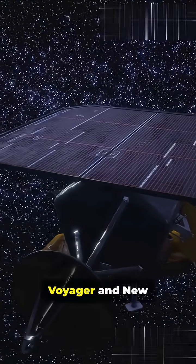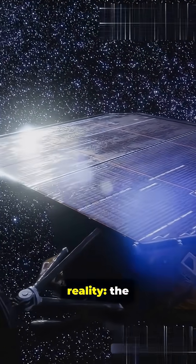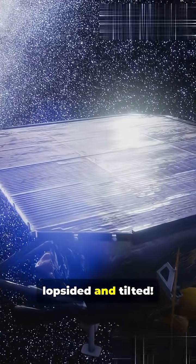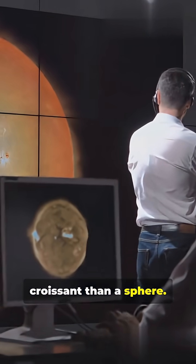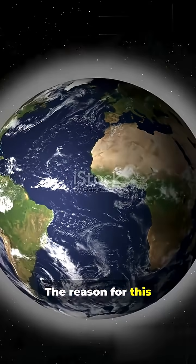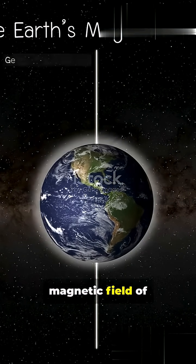But data from the Voyager and New Horizons missions revealed a bizarre reality. The heliosphere is actually wildly lopsided and tilted — shaped more like a wobbly croissant than a sphere. The reason for this bizarre shape is the powerful interstellar magnetic field of the Milky Way.